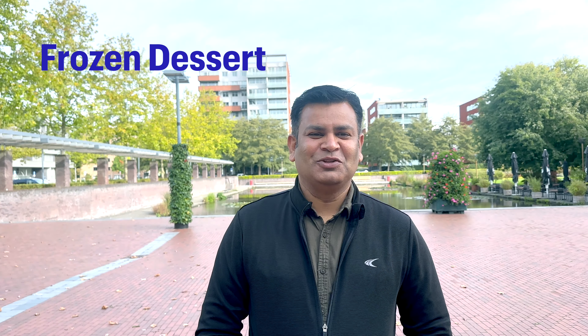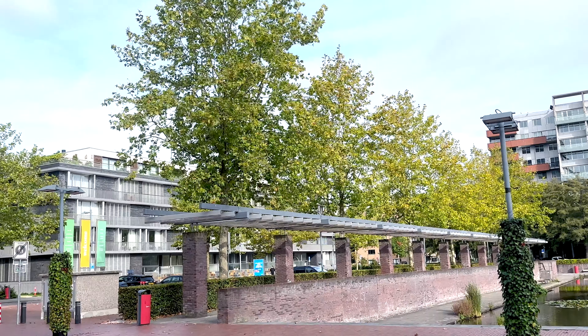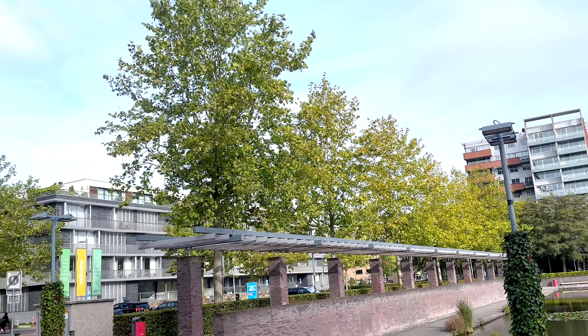So why don't we show you a new thing in autumn? There is a shop which has a frozen dessert. Let's show you a new thing in Amstelveen, Netherlands. And here, the trees are starting to be golden.